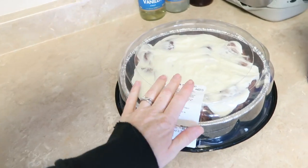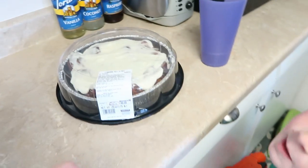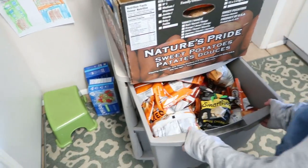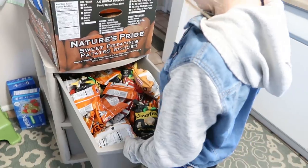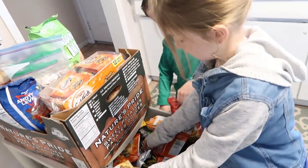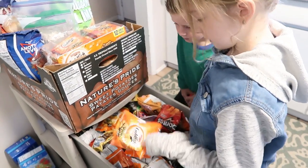We bought some pre-made cinnamon rolls for Oliver's birthday breakfast. So what do we have in this top drawer, Kennedy? Chips, popcorn, Doritos, cookies, and fishy crackers.